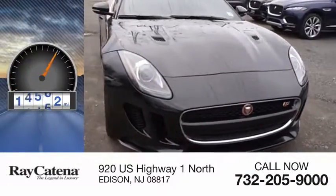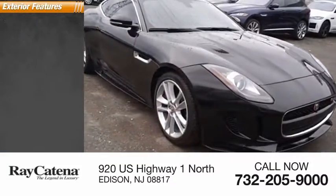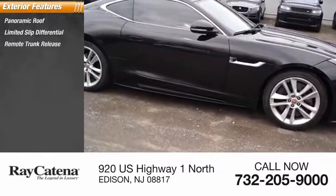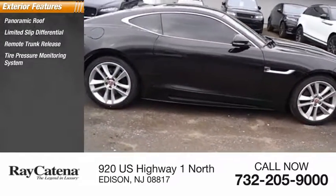This vehicle has less than 20,000 miles. Here are some of this vehicle's great options: panoramic roof, limited slip differential, remote trunk release, tire pressure monitoring system.